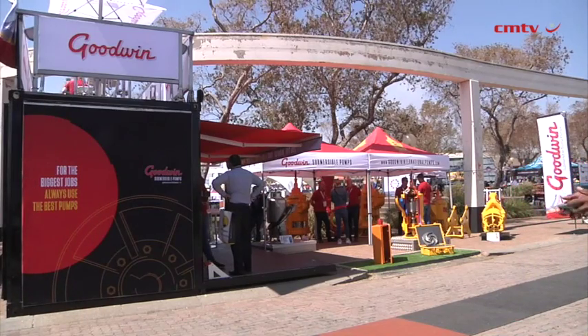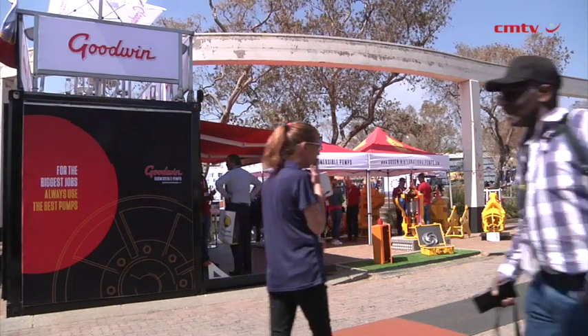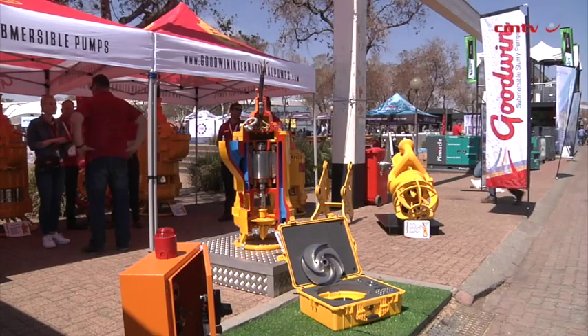In addition, we've also had some nice expansions into the African continent, primarily into Zambia in Kitwe, and in Ghana in Tema, where we've got a sales office as well as a workshop and a warehouse.